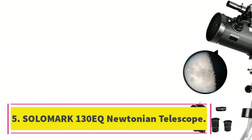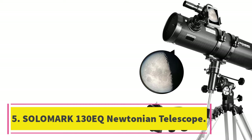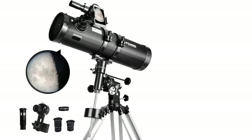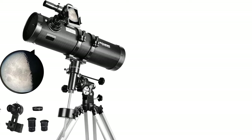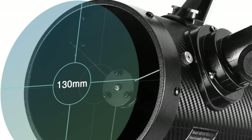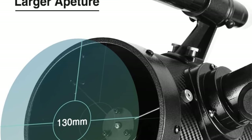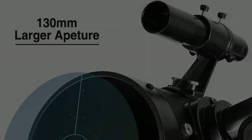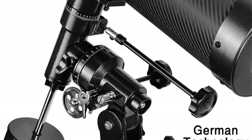Number 5: Solomark 130EQ Newtonian Telescope. The Solomark 130EQ is a lightweight, precise telescope with many features ideal for beginners. It comes with a 6x30mm finderscope, making it easy to locate objects in the sky. It also comes with two eyepieces, one of which is an erecting eyepiece, which makes observing terrestrial objects easier.